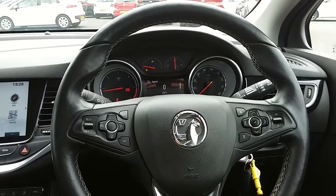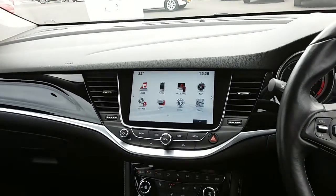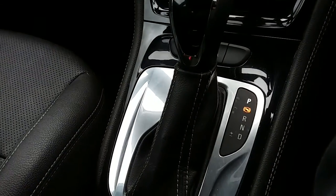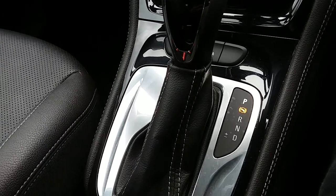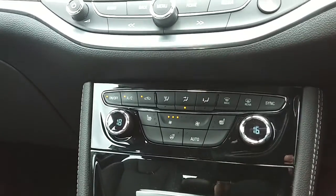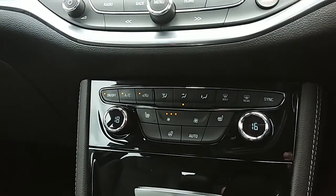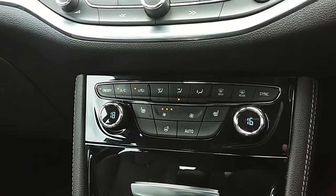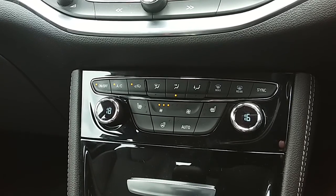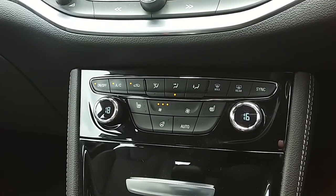Inside the car now with the engine started up, I'm just going to start on our centre console here. You can see that you have an automatic gearbox to go along with that 1.6 litre diesel engine. Moving just past that, you have the dual zone climate control for the car. It can be set to just the right temperature for both the driver and the passenger, so it's very specific to your needs.